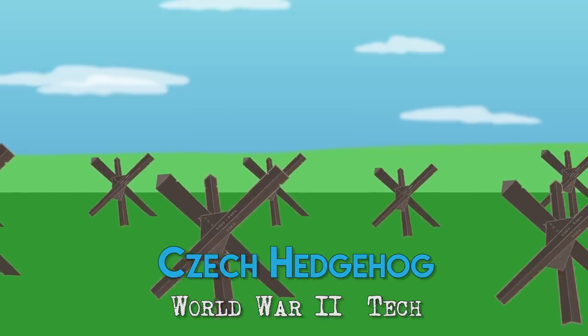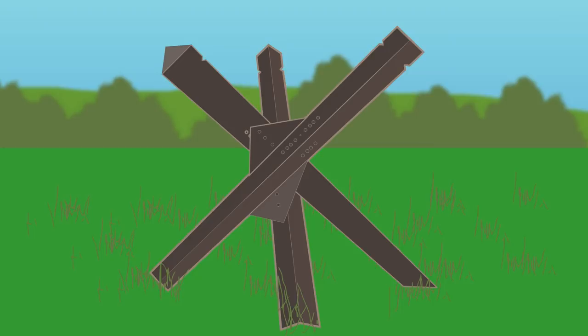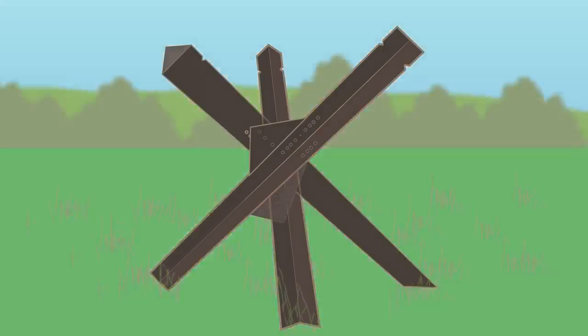Czech Hedgehogs, or anti-tank obstacles, were used by several combatants in World War 2. This static trap was made from three steel beams riveted or welded together, angled like giant caltrops in a three-armed cross pattern.